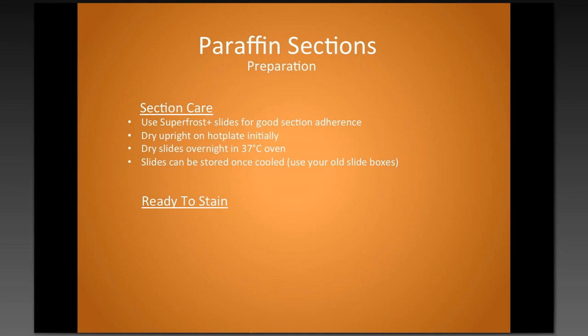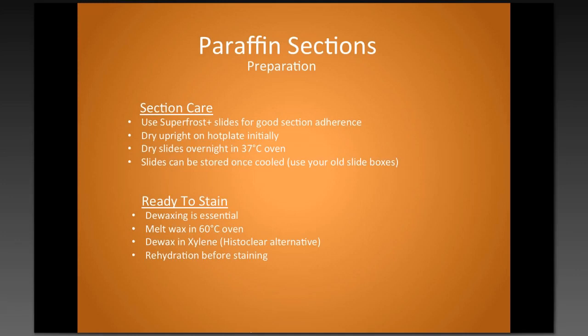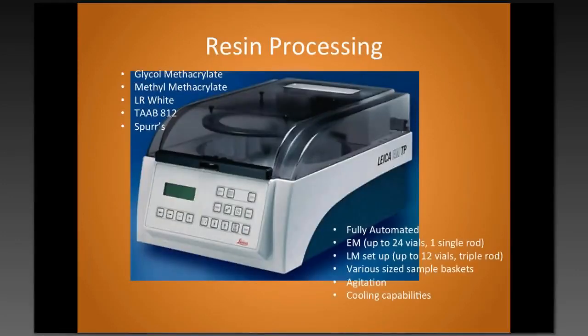When we're ready to stain, it's essential to remove the wax — otherwise the stain won't penetrate. I do this by first melting the wax in a 60-degree oven, then into xylene for a couple of steps to de-wax. Histoclear can be used as an alternative. Before staining, it's important to do the rehydration, and then you can do your stain.